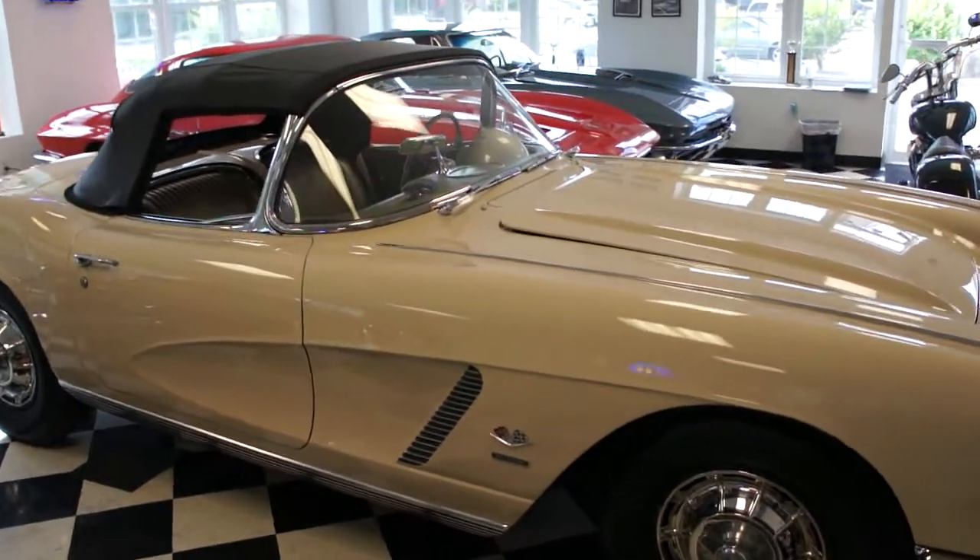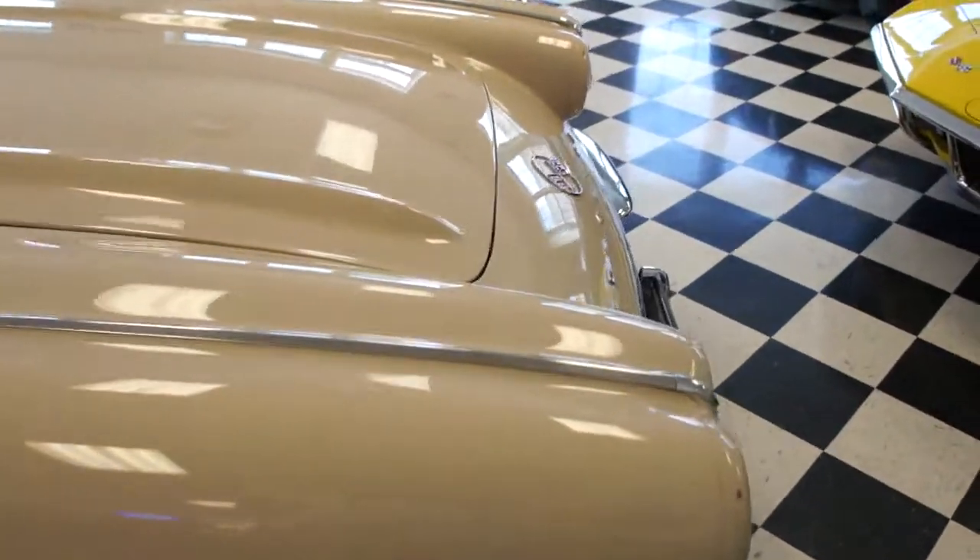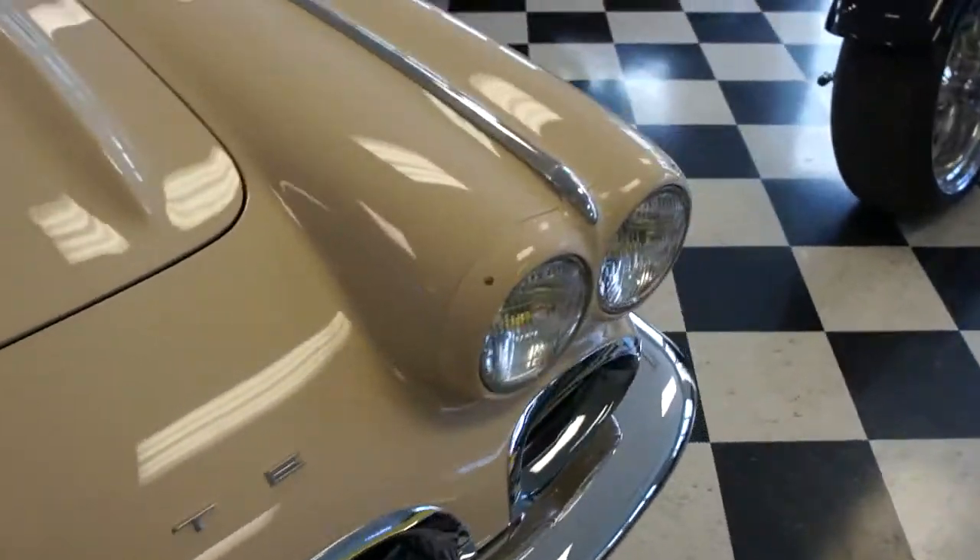It's a 327, 360 horsepower. Complete fresh body-off restoration. Literally a museum piece.